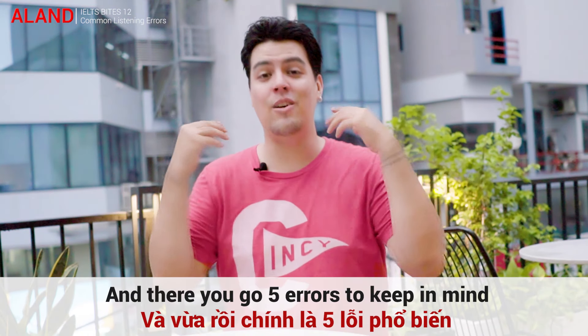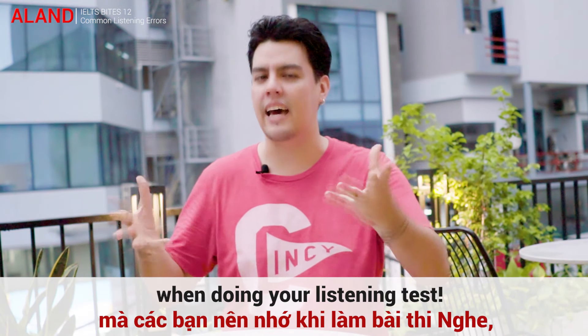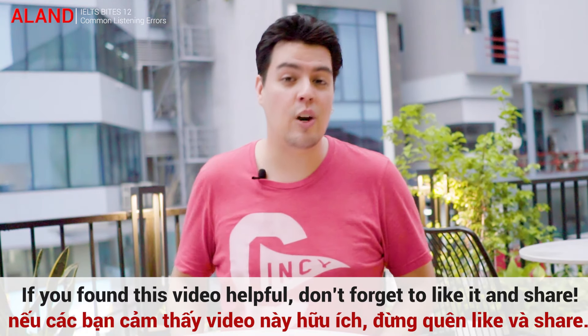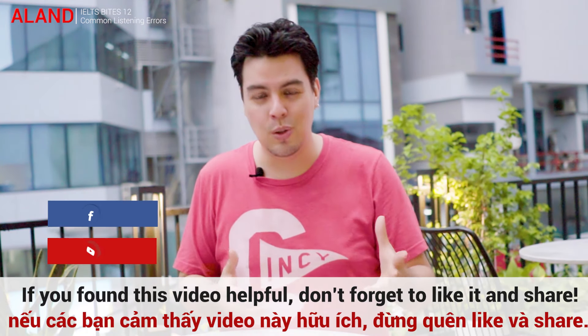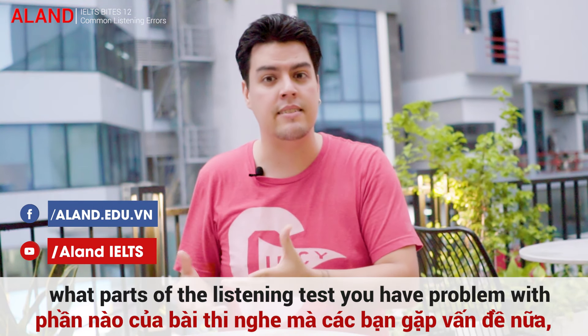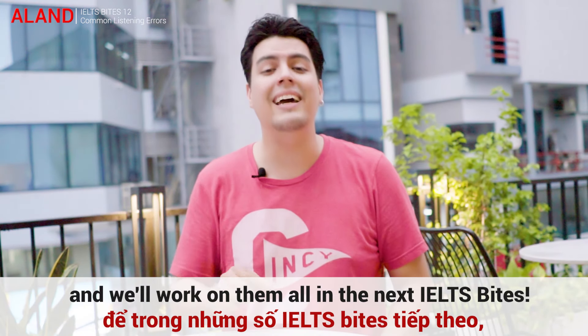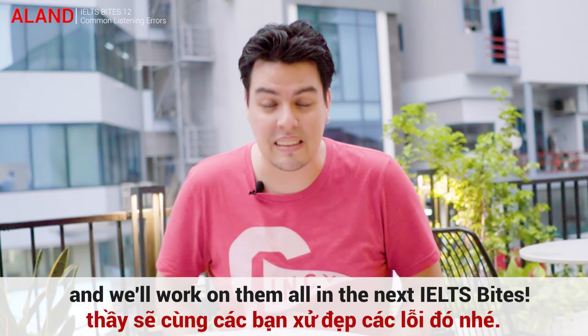And there you go — five errors to keep in mind when doing your listening test. If you found this video helpful, do not forget to like and share it. Let us know in the comments what parts of the listening test you have problems with, and we'll work on them all in the next IELTS Bytes. Goodbye.